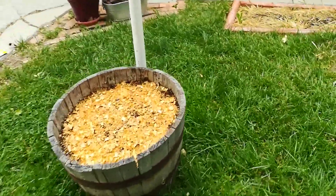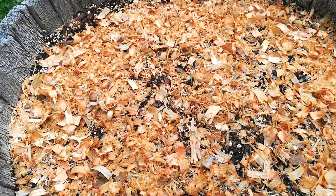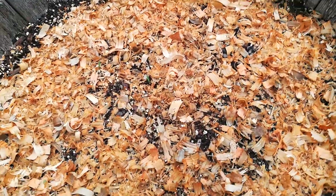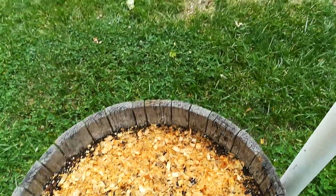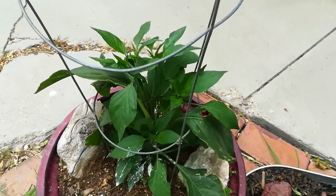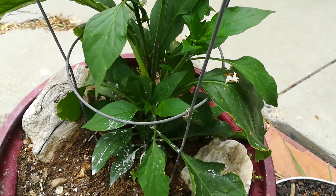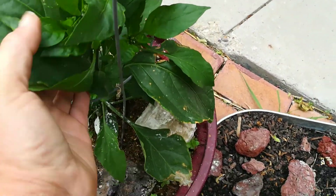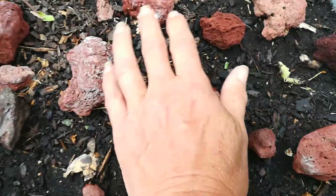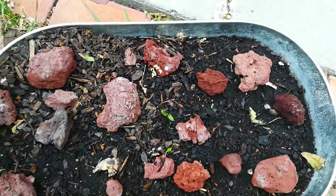Right here I planted peppermint, chamomile, and some cosmos — I can't wait for these to start popping up, hopefully soon. This is another early jalapeño — it's looking pretty healthy. And this one I don't know what it is. It's a pepper, but I'm not sure what variety — it was a mixed seed packet.